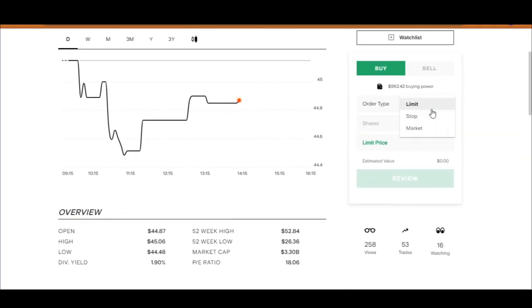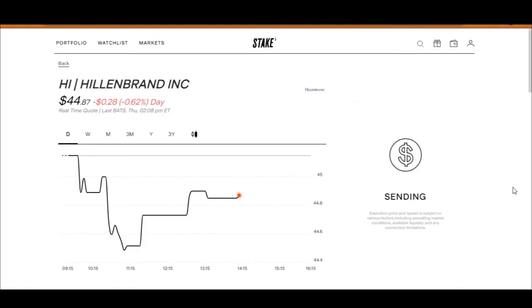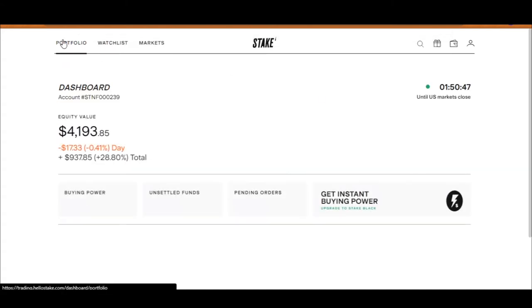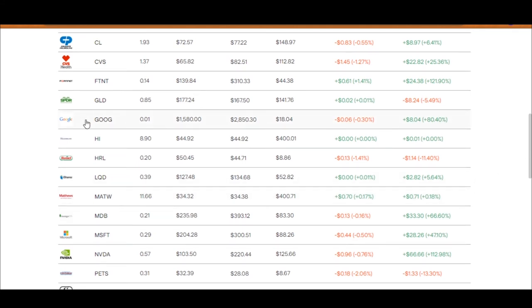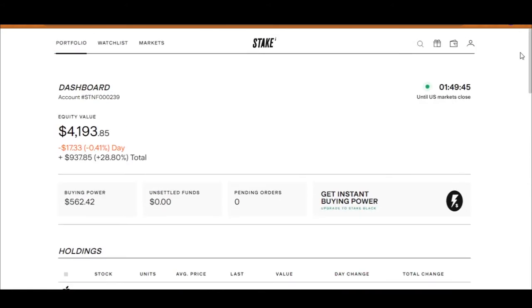Let's come back to Stake and I'm going to buy $400 worth of shares. Go buy, confirm buy — and done. Looking at the portfolio with about an hour to go in the stock market, Matthews is actually going up, which is surprising. Hillenbrand has gone up one cent, and Service Corporation has gone down 0.08%, which is 31 cents lower. I'm all right with that.